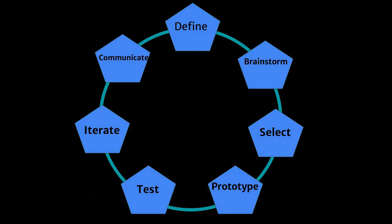First off, the steps that engineers use can be referred to as the engineering design process, and they are as follows: define, brainstorm, select, prototype, test, iterate, and communicate.